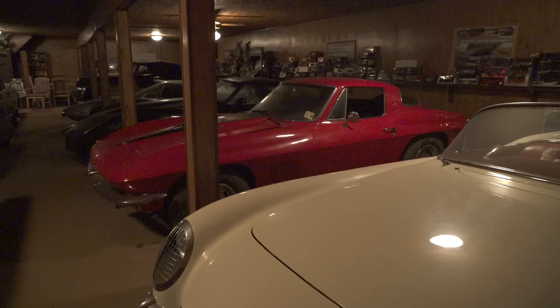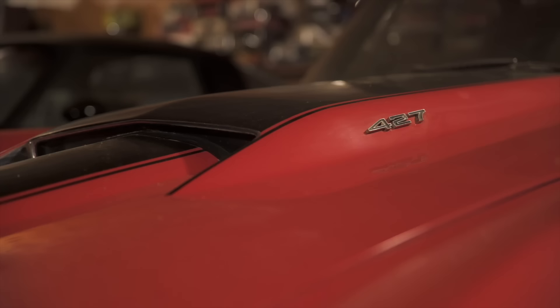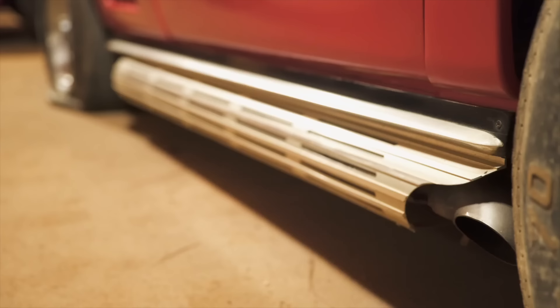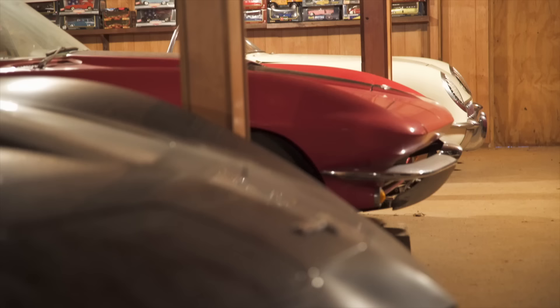We've seen a couple of Corvettes already — this is I think the fourth Vette. This one's been off the road since 1988. The '67 — the highest horsepower car you could get was an L88 427, but they're rarer than hen's teeth. So this was the highest horsepower production Corvette you could really get. It's got a big block with three two-barrels — tri-power — side exhaust, and a four speed. I can't imagine how good this car would sound if started up.